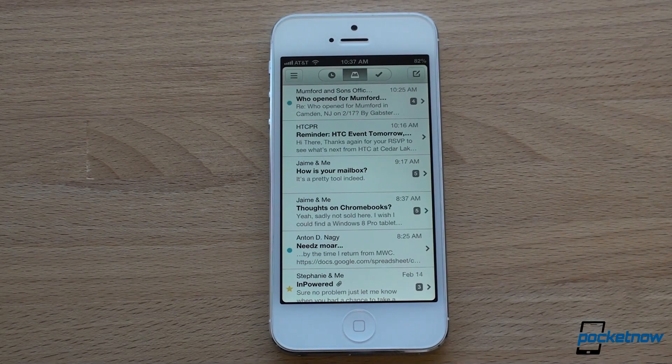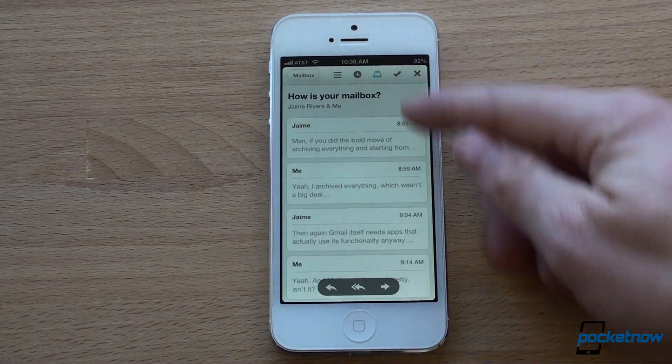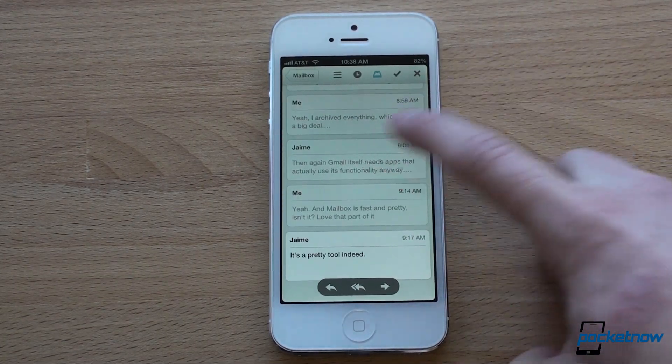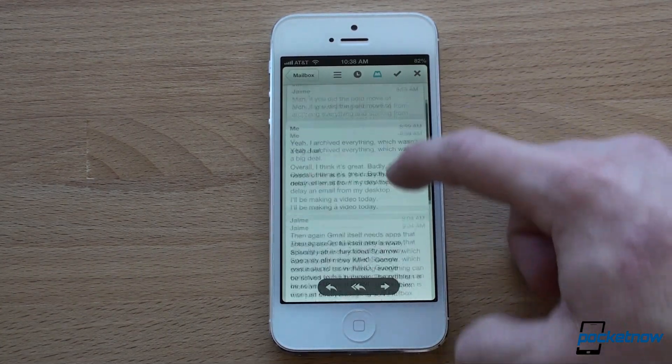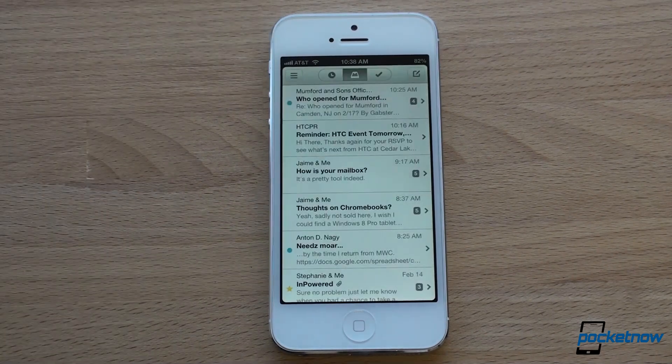Number one, Mailbox is just a great email app. It's extremely fast. Everything is cached. The application opens quickly, and when you get your conversation view open like this, it's kind of arranged like an SMS conversation. You can tap on the different parts of the conversation to see them. It's just super fast, super fluid. It's got this kind of white, minimalist design to it, and it just looks really good.